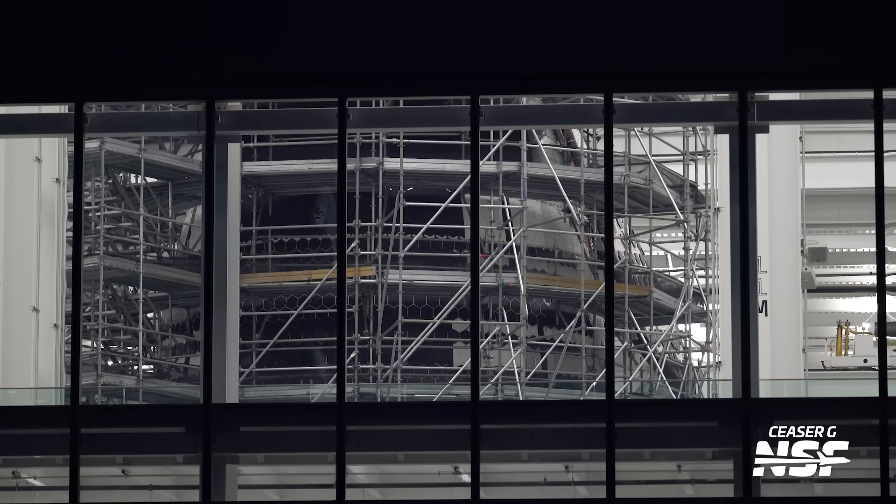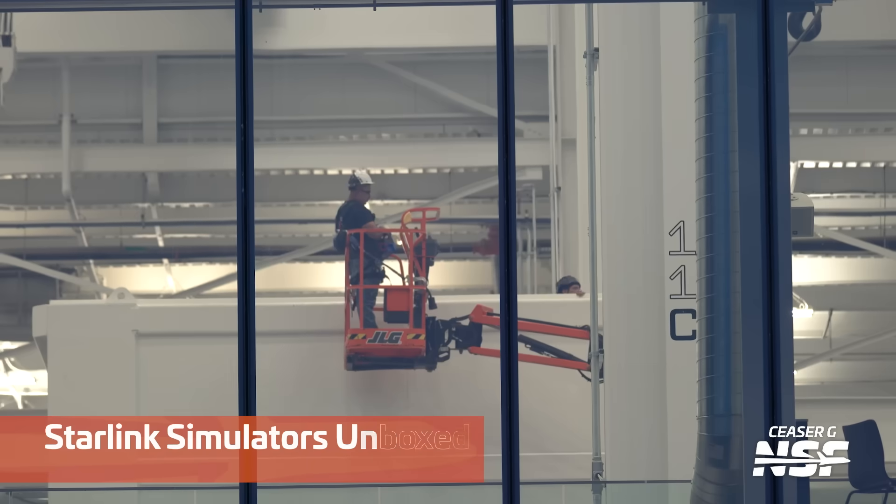You've got to sort of blur your eyes to make the 3D image of that pop out, but Ship 39's nosecone has a lot of work platforming around it. In the background you can see some of its tiles and TPS and stuff.